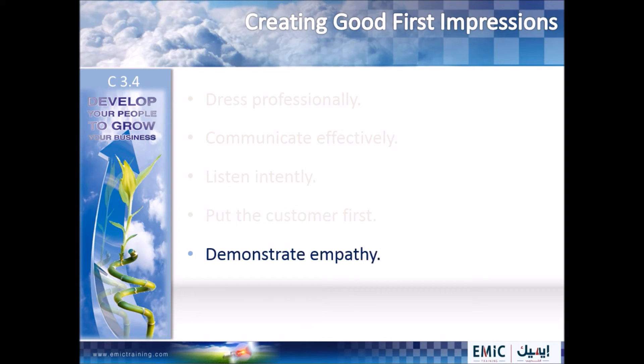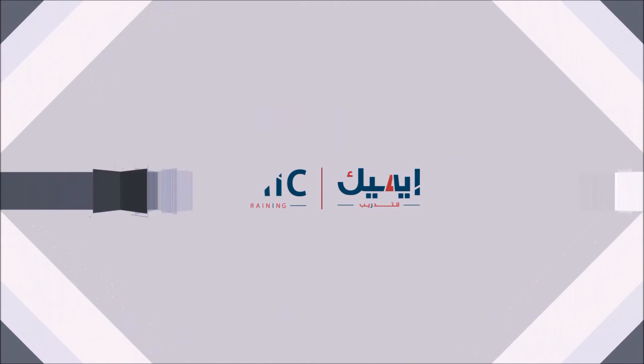Five, empathy. Do whatever you can to resolve any issues your customers have. Literally put yourself in their shoes. You would want your problems taken care of as quickly as possible. Give them the courtesy that you would want for yourself. Emek Training — Growth with Creativity and Challenge.